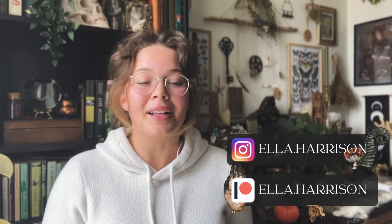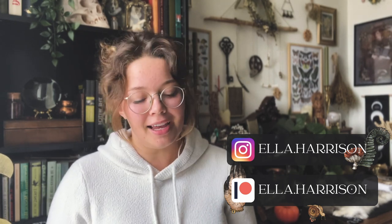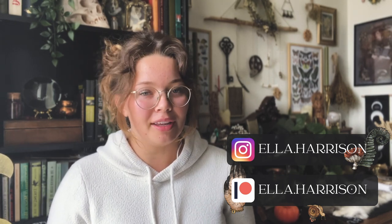Hello there, witchy folk! Welcome back to my channel, or welcome if you're new here. My name is Ella, and for today's video we're going to be talking about the witch's ladder. I've done a video relatively recently on my Instagram about witch's ladders, and I just thought I would make a more in-depth video here on YouTube. This is a beginner video because I feel like witch's ladders are a great tool or practice or spell for you to try as a beginner.